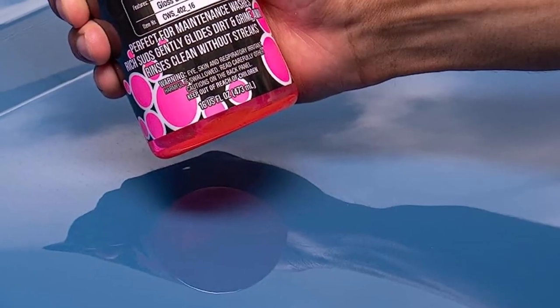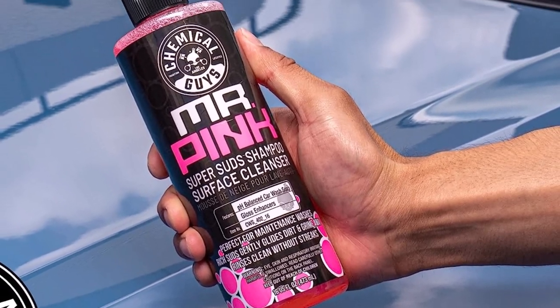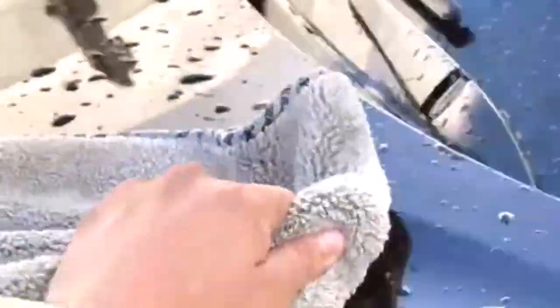However, Mr. Pink doesn't always foam nicely. It may require high-power pressure washers because it often fails to make suds when used from the bucket by hand. Some buyers were also unsatisfied with the mild scent — it's not that noticeable and can fade away rather quickly.